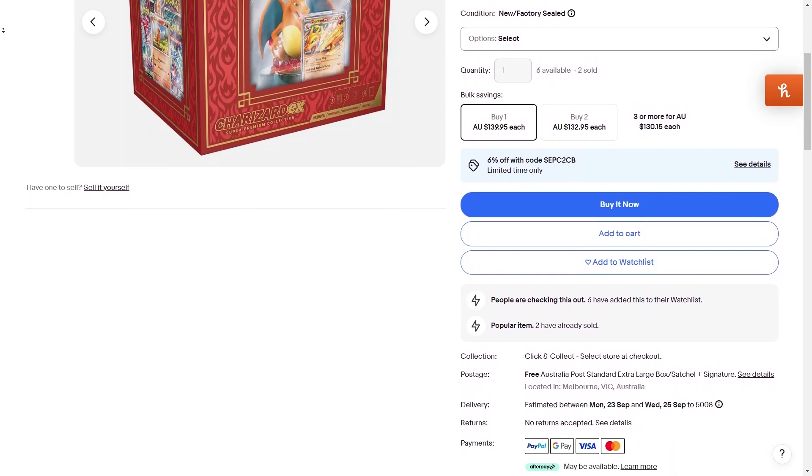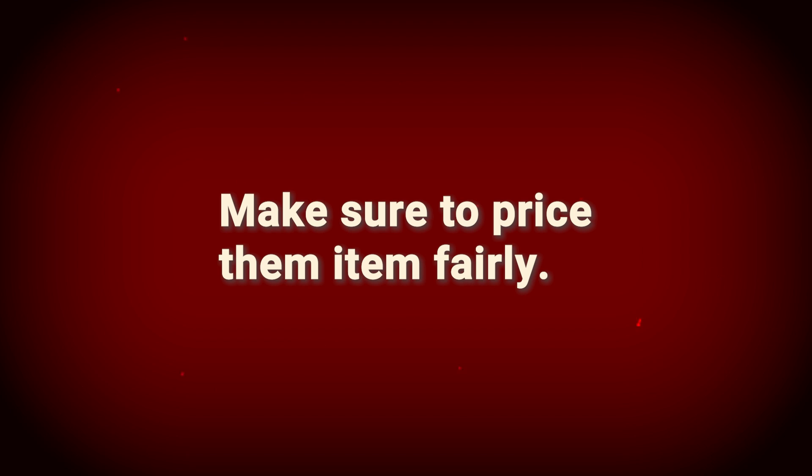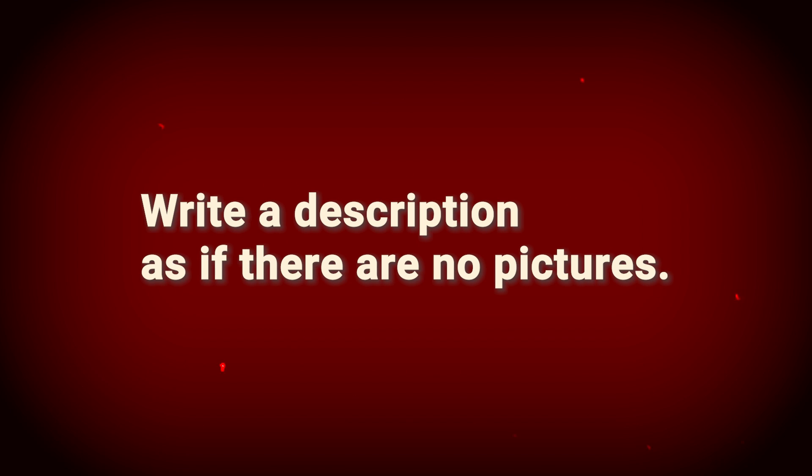No matter where I'm selling, I always have to create a listing first. Here's how I do it. First, I make sure to price the item fairly, because nobody wants to buy anything that's overpriced. Then I make sure to take pictures as if there will be no description written. Afterwards, I write a description as if there will be no pictures. And this will make sure that the item will sell eventually.